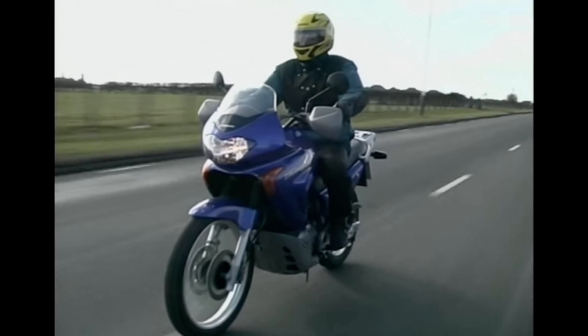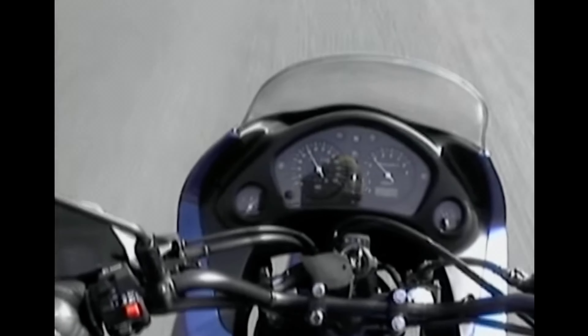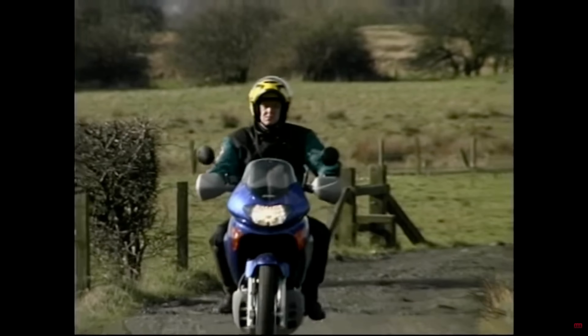The original Transalp sold very well. They were very popular in Europe and we can still see many of this generation on an average European city street. They don't die — they are comfortable, they are powerful enough unless you ask too much of them, and they're useful everywhere.